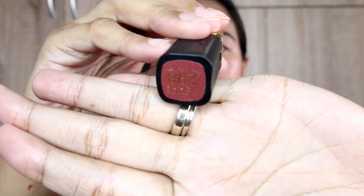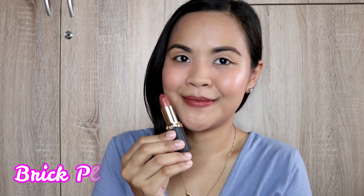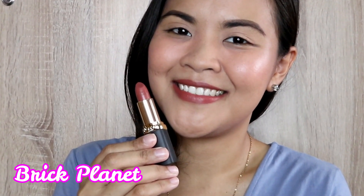Let's start with the first shade which is Brick Planet — that's 298. So first coat muna tayo. This is Brick Planet. In all fairness, madali naman siyang i-glide sa lips — there's no real struggle when applying the product. What I can see on the first coat is that it covers my original lip color quite well. It's very lightweight, and even though it says it's matte, it doesn't have a super matte finish like other lipsticks. You can still feel some moisture from the product.